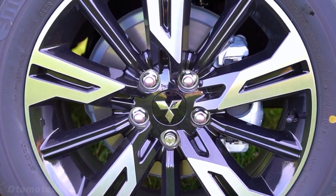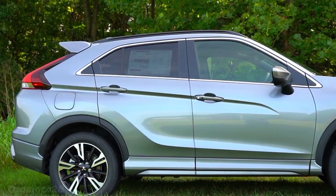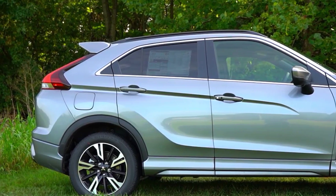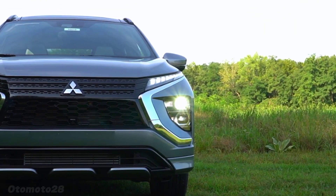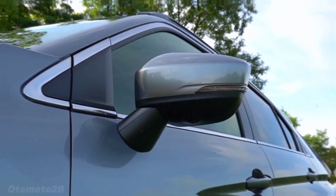Standard Super All-Wheel Control (S-AWC) uses torque vectoring technology to deliver confident levels of control in various weather conditions and road surfaces, when you switch to one of the three available drive modes.